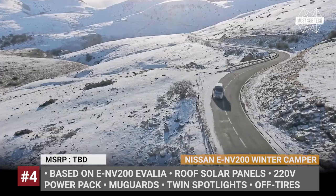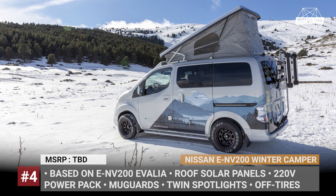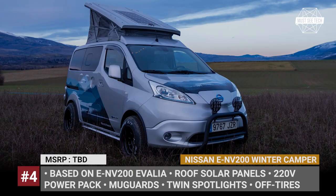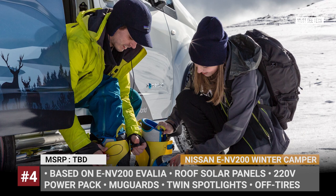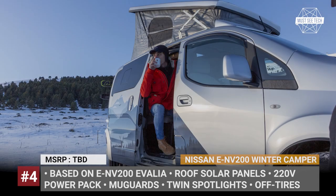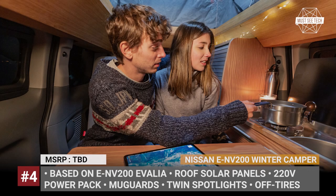The drivetrain setup is represented by a 40kWh battery and a 109hp motor. Inside there is a mini kitchen with a fridge, folding beds and a dining area. Plus, the roof pops, increasing headroom. The winter camper also gets a 220V pack for powering appliances and gadgets, a solar panel array that recharges the battery and bars for mounting gear.